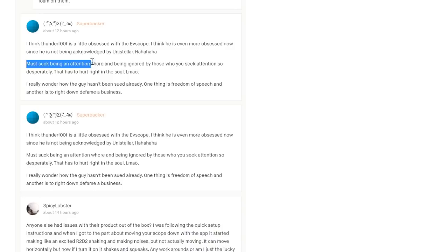Must suck being an attention seeker and being ignored by those you're desperately seeking attention from. Like I said, I've got the popcorn - I'm enjoying it. So I've ordered now the cheapest Newtonian I could that is sort of comparable to the EV scope - cost less than $200. And I'm going to have that at prime focus at some point, so we can do the direct comparison with the EV scope.